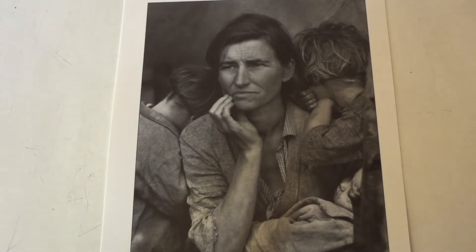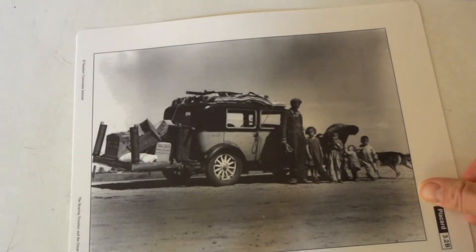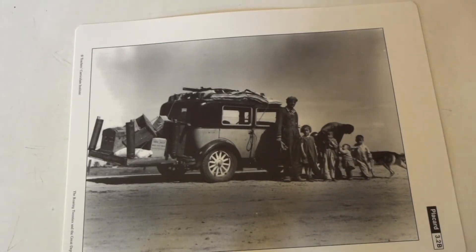The original caption on this photo read: 'Destitute pea pickers in California, mother of seven children, age 32.' The original photographer noted that there were 2,500 pea pickers in this camp and that most of them were living in the same kind of condition. A second photograph I want us to look at is right here.